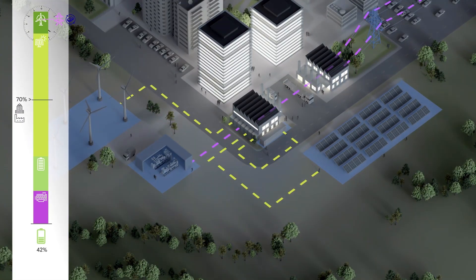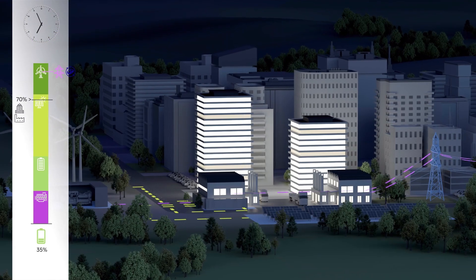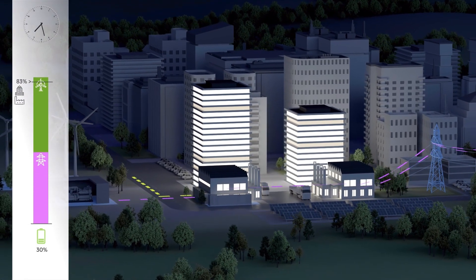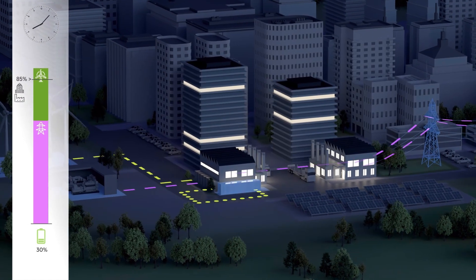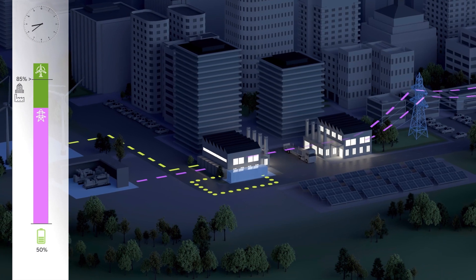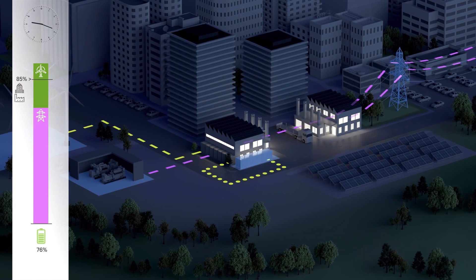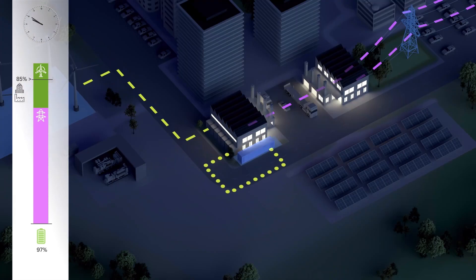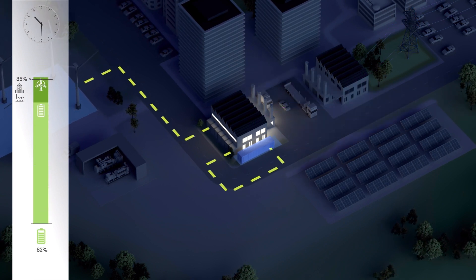In this way, the in-house microgrid offers our company additional financial opportunities. When the late shift begins in the factory, the grid regularly reports an underload — the next financial opportunity. Our system draws inexpensive power from the grid to supply the production facilities in the factory, while also recharging its battery with the energy generated in parallel from renewable sources. Thus, our company stores the excess power it generates when power from the grid is inexpensive and uses it at times of day when that same power is expensive.